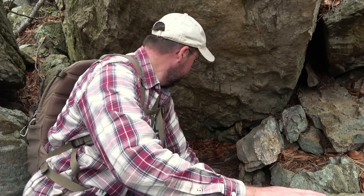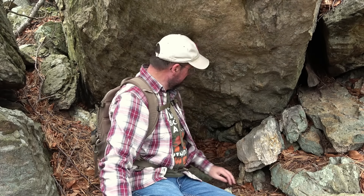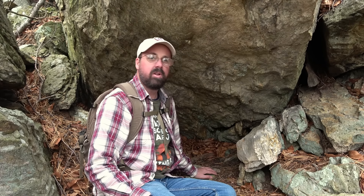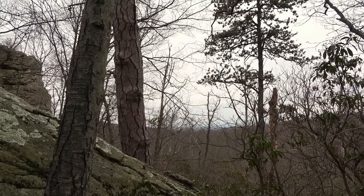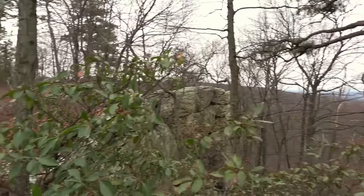If it was raining and you needed a spot out of the storm you could tuck back in here. If it was summertime you'd want to make sure there's no snakes in here, but it's actually kind of cozy. Got a little view from this cave looking out that way. Did scramble my way to the top — oh, there's that big rock formation we were looking at earlier.